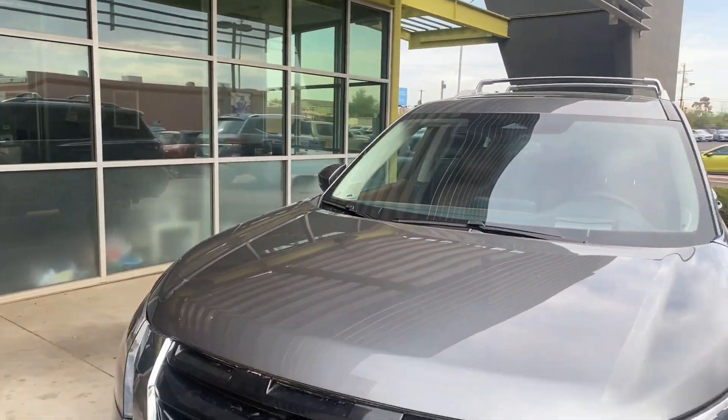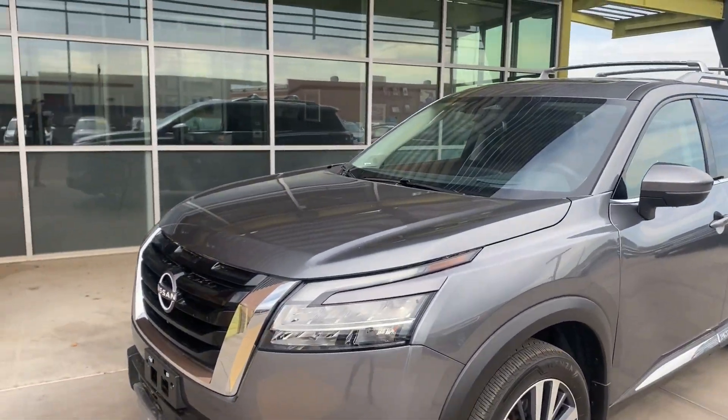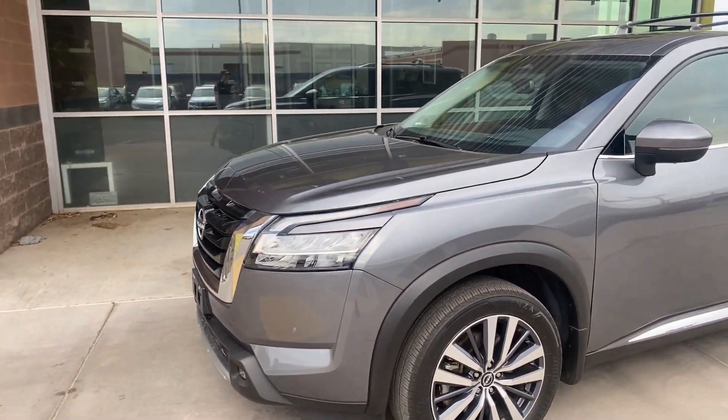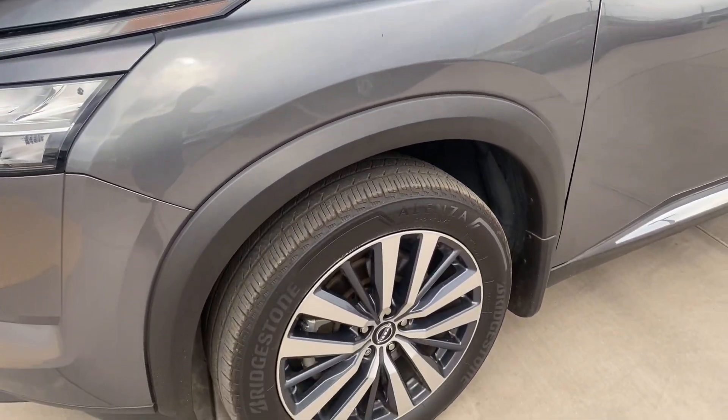Under the hood you're going to get a 3.5-liter six-cylinder engine that is going to produce 284 horsepower, which is so cool. In addition to that, you're going to get a 0-to-60 of 6.7 seconds — not bad for an SUV, especially this size.